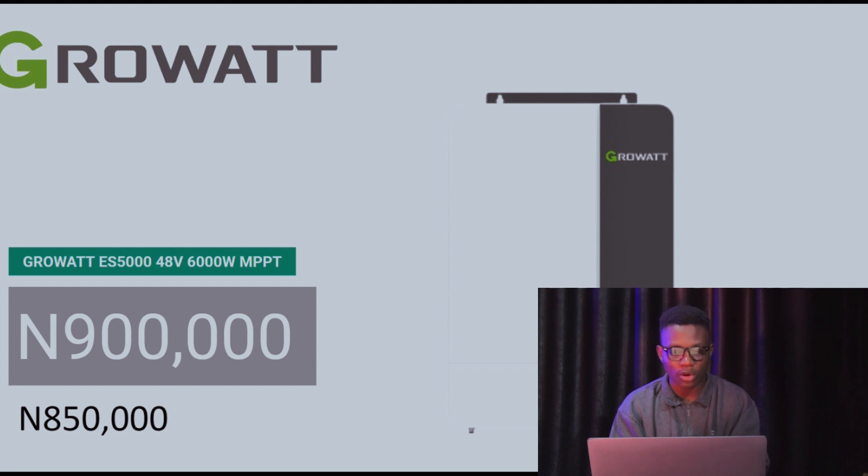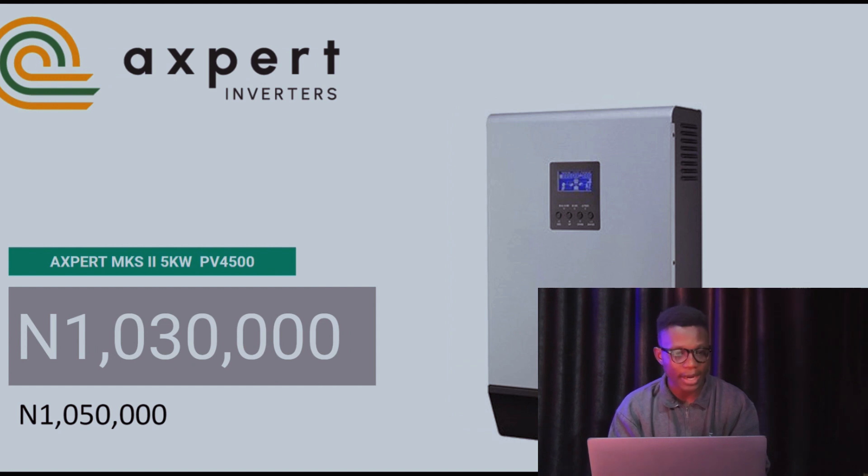The Growatt ES 5000 — a 48V, 6000-watt MPPT inverter — currently goes for 900,000 Naira. Last week it was 850,000 Naira. The Expert Inverter MKS 2.5 kilowatts currently goes for 1,030,000 Naira. Last week it was 1,050,000 Naira — so a slight drop there.